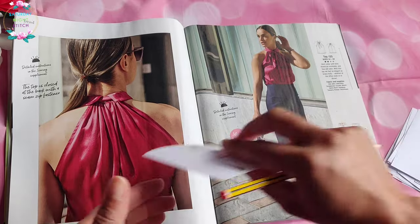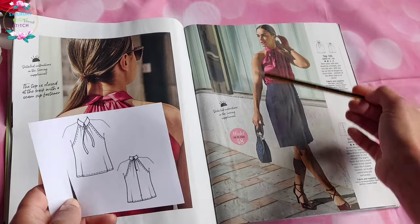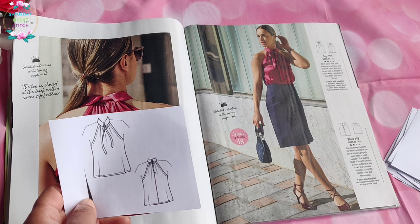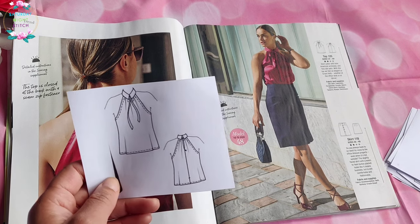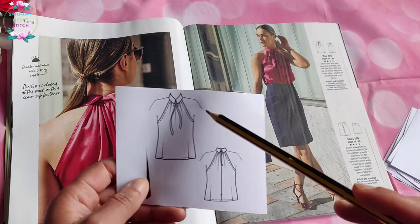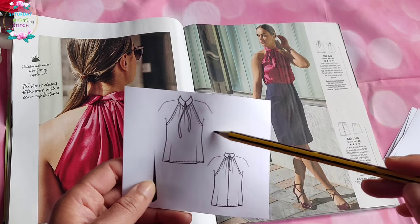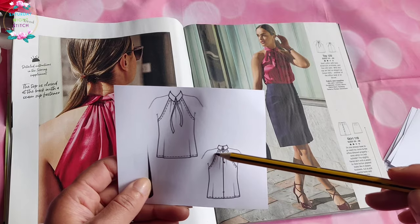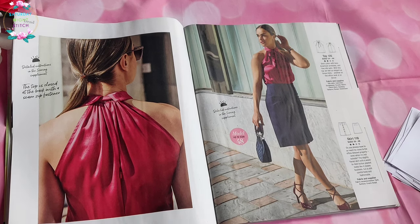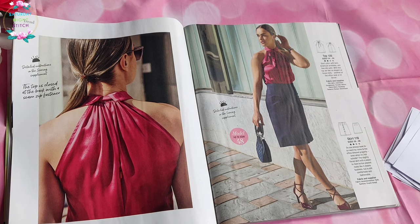Moving on, we've got top number 125, which is a lovely top that I was absolutely drawn to because I do like tops that show off my shoulders, particularly in summer. However we are so far away from summer here in England. It's also very similar to a dress I've already made from 2019, although that dress didn't have the collar. The collar is a very cute little addition, but there isn't an immediate need for me to make this since I already have something quite similar.